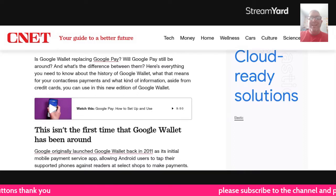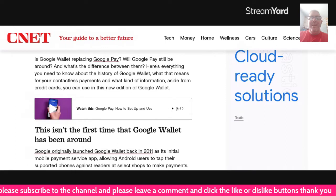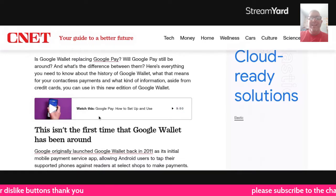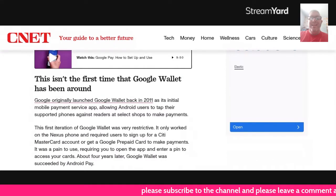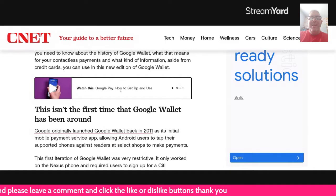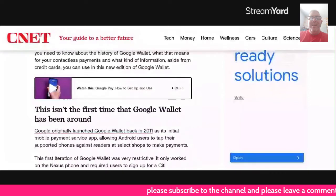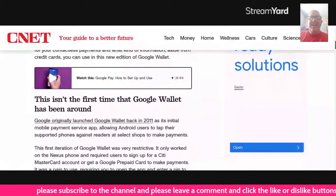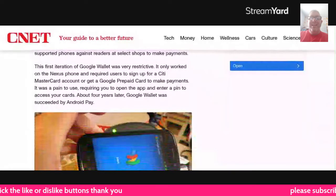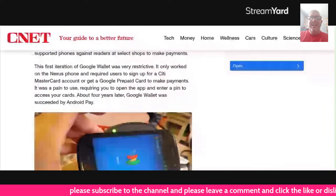I'm going to play a video about how to set up and use Google Pay — that didn't work. This isn't the first time Google Wallet has been around. Google originally launched Google Wallet back in 2011 as its initial mobile payment service app, allowing Android users to tap their supported phones against readers at select shops to make payments. The first iteration of Google Wallet was very restrictive — it only worked on the Nexus phone and required users to sign up for a Citi MasterCard account or get a Google prepaid card to make payments. It was plain to use, requiring you to open up the app and enter a PIN to access your cards.